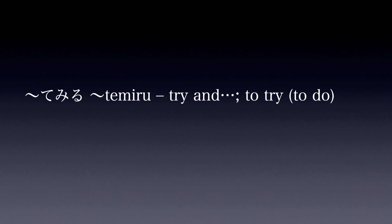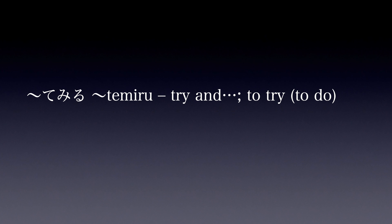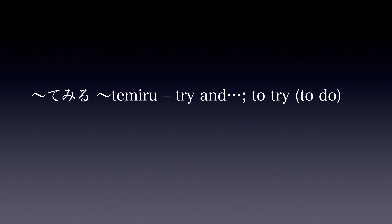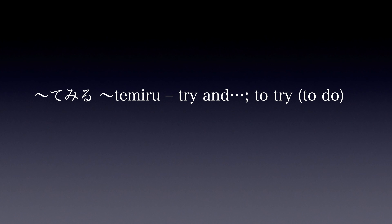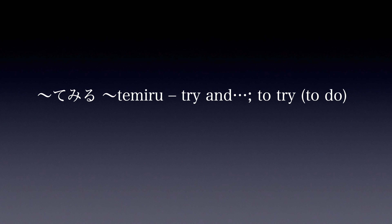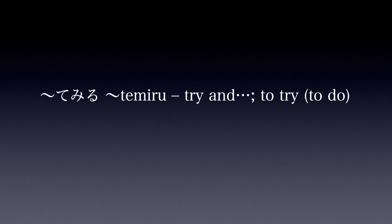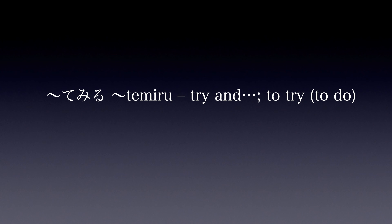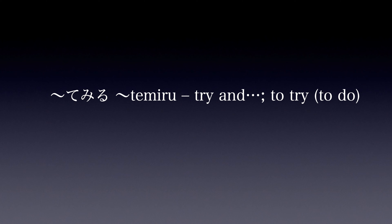This week's word is てみる, meaning 'to try to do something.' This is the te-form of a verb followed by みる. It indicates a desire to try something that's usually a new experience. Repeat after the speaker: てみる.